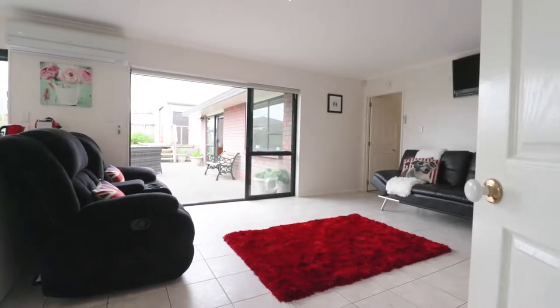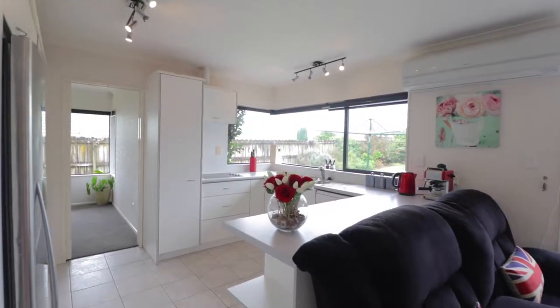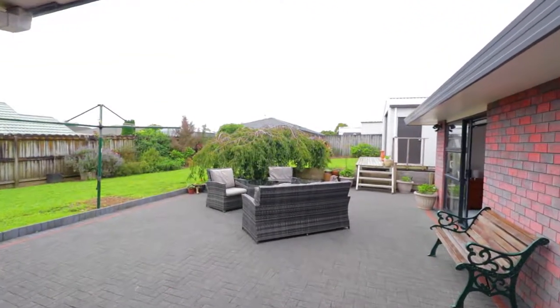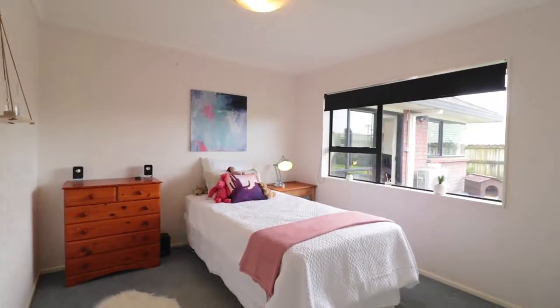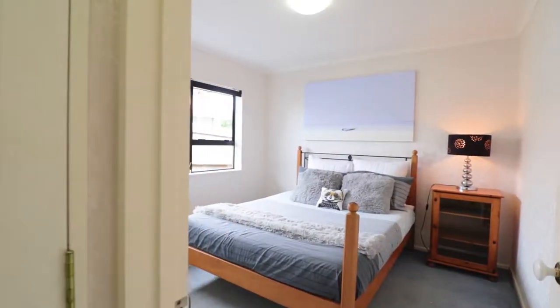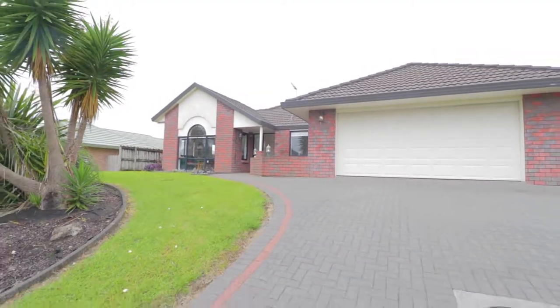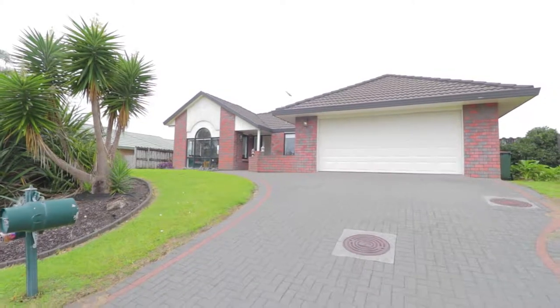There are two living areas with a modern kitchen centrally situated, looking out to the patio and garden, perfect for late summer barbecues. Three spacious bedrooms and two bathrooms complete this dynamic family home. A double carpeted garage with internal access and a separate laundry area are a plus.